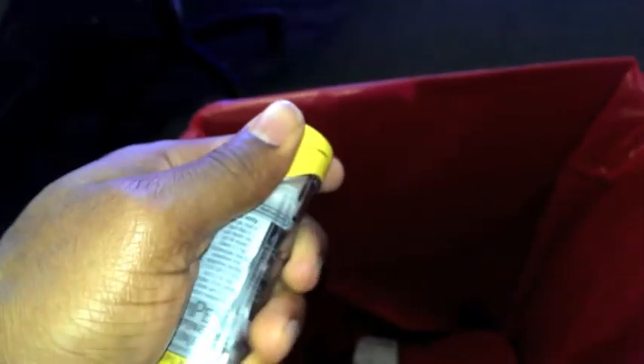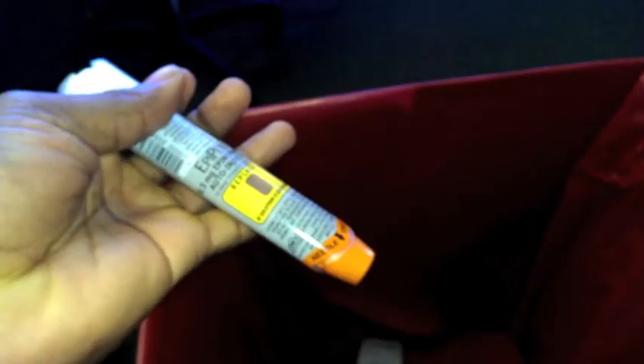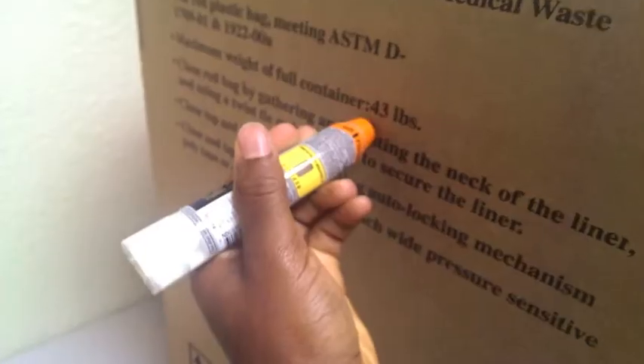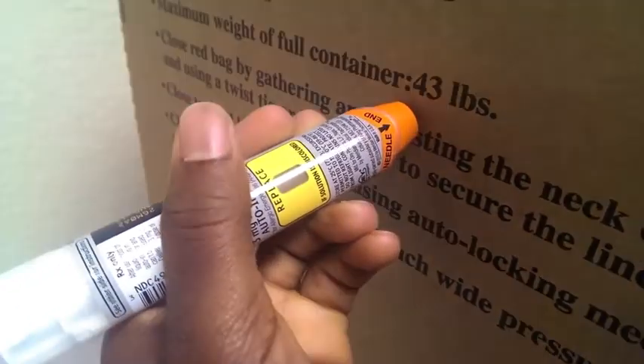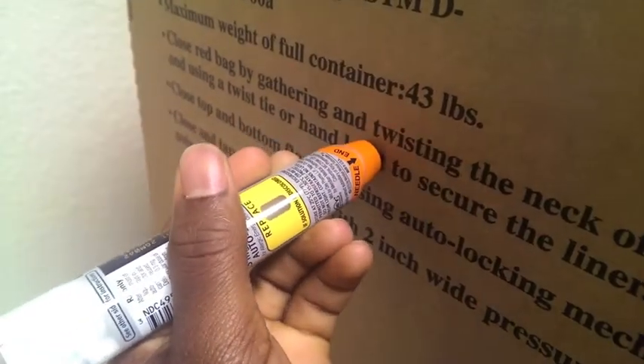In case of a severe allergic reaction, you pull it out of the case. You see the blue tip? Pull that out. And then you grab it like so, and then to the side of your thigh, inject. The needle end, like you can see, the needle end facing your thigh, right against your thigh.